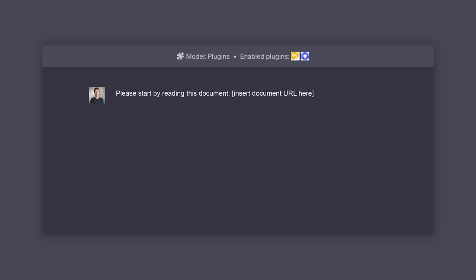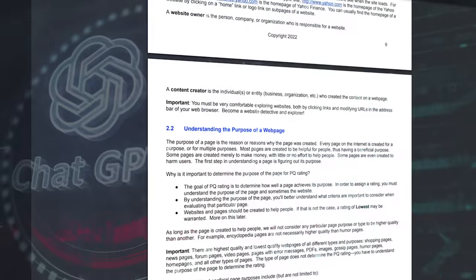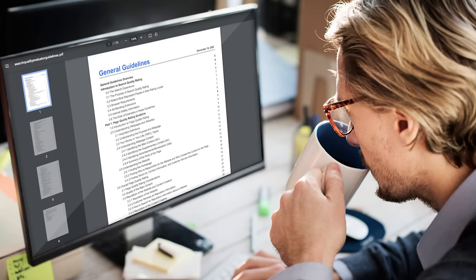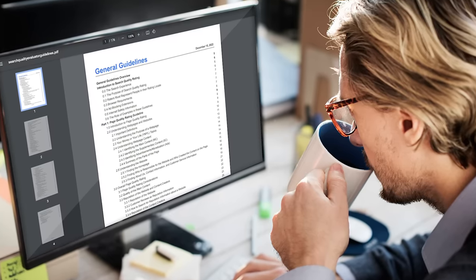Here's the first line: please start by reading this document — insert document URL here. And for the URL, I'm going to plop in Google's Quality Rater Guidelines. I want to train ChatGPT to become an expert on all 176 pages of the QRG, which is a document given to human evaluators to give feedback to Google on whether their results are good or not. In other words, it's how Google wants their algorithm to work.